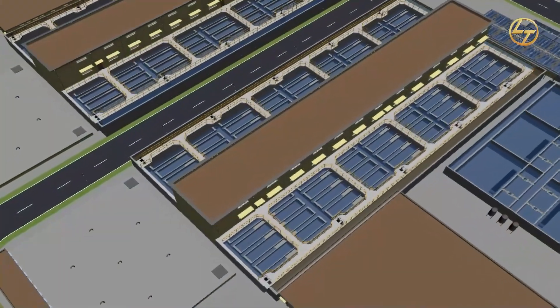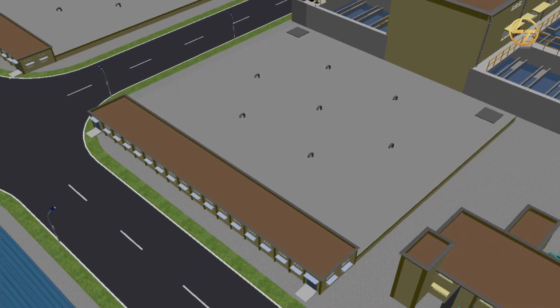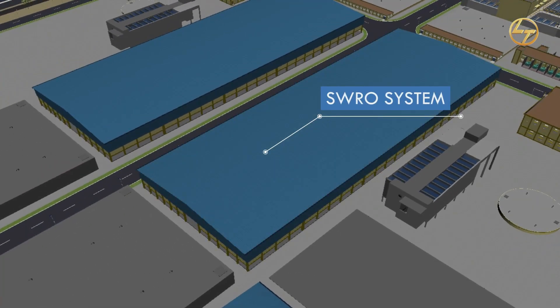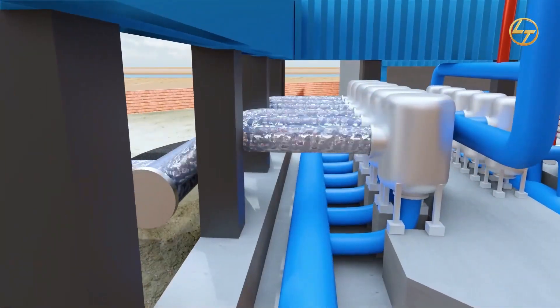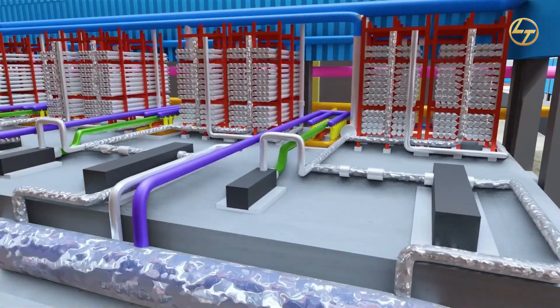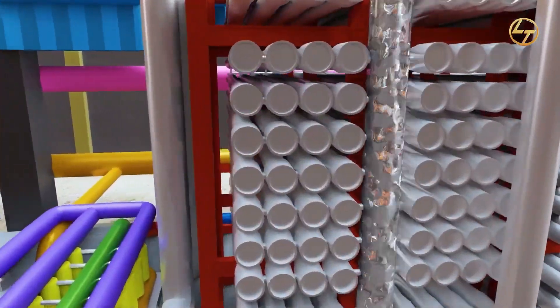After being filtered in the gravity media filter, water will move to the RO feed tank. Water stored in the RO feed tank will be transferred to the SWRO system with the help of RO feed pumps. In the SWRO treatment system, water will enter into the cartridge filter to undergo a self-filtration process. After filtration, water will move with high pressure into the inlet of the SWRO skid with the help of high pressure pumps.